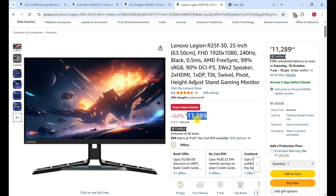Acer and LG monitors are available, and if you use a card offer, you can see the price decrease. We covered 4 monitors in this video. All product links are in the description. You can compare the prices and specifications from this video. If you want to see more such videos, please like and subscribe to the channel, and comment in the comment section.